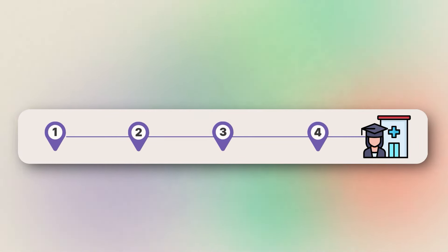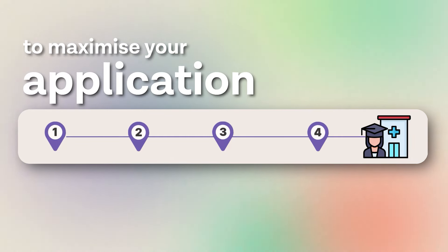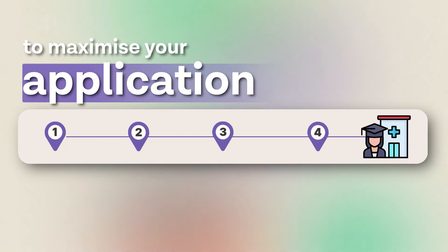I'm going to tell you first how the application works, the timeline, and what you need to do at each stage to maximize your application strength and give yourself the best chances. Then at the end I'm going to talk specifically about what you should do prior to starting year 12, and what you can be doing during years 9, 10, and 11 to really build a strong application.